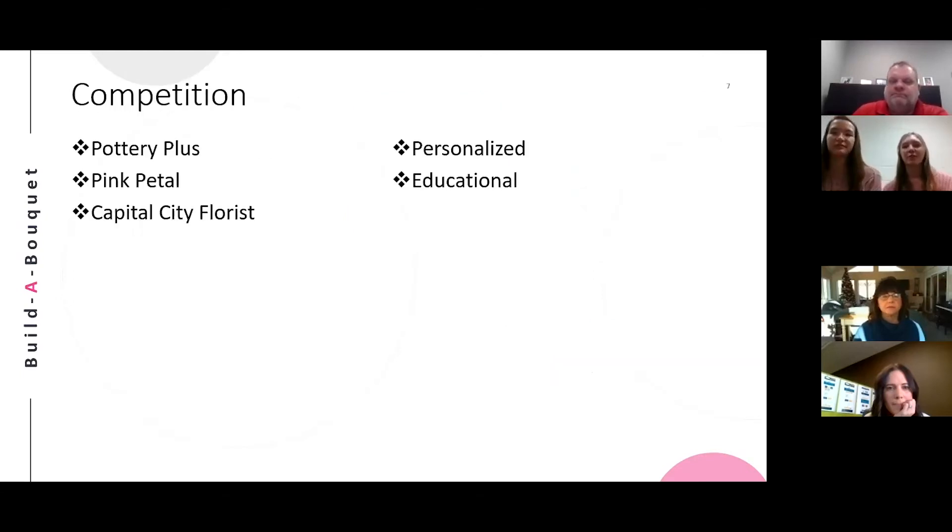We know that marketing is going to be super important with all of the competition around us. Some specific businesses around our area include Pottery Plus, Pink Petal, and Capital City Forest, but our business is also in competition with any other business that offers gift options. However, none of these businesses offer a personalized, thoughtful gift while also educating you along the way.